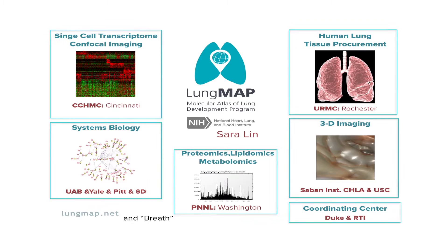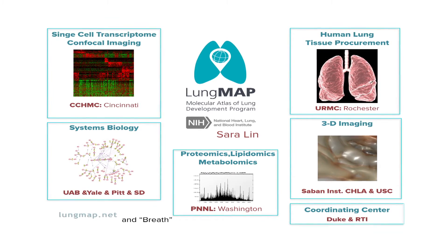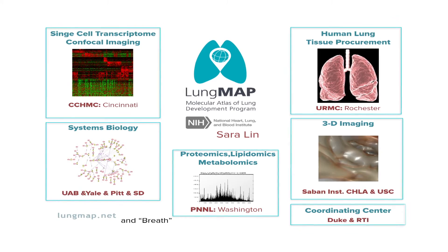In closing, I hope you'll all be frequent visitors to the LungMAP website. We're all committed to providing you with pre-publication data of the highest quality. It's our hope that these data will be useful to all of you in moving the field of lung research forward and leading to transforming changes in the care of children worldwide.